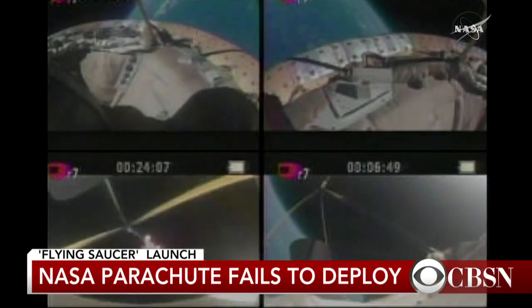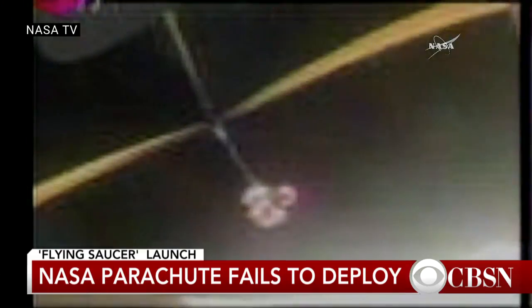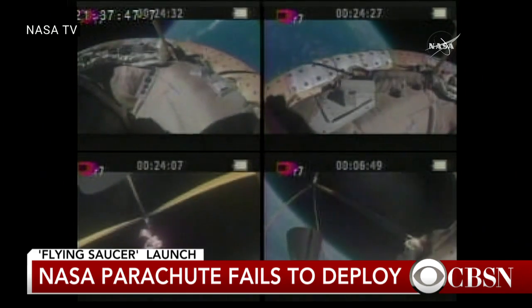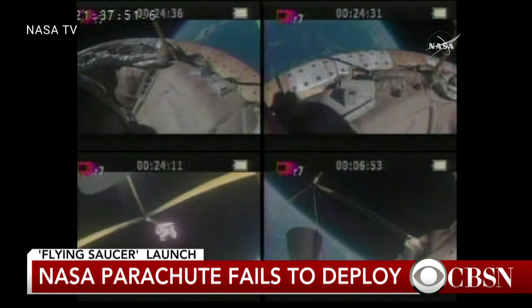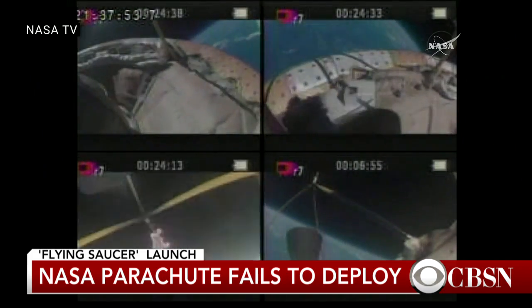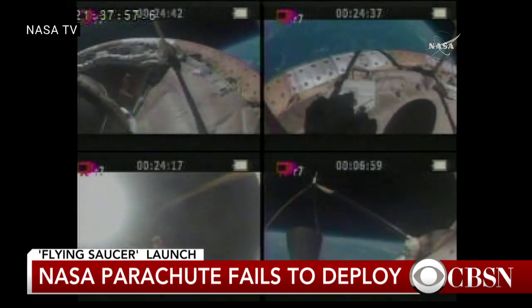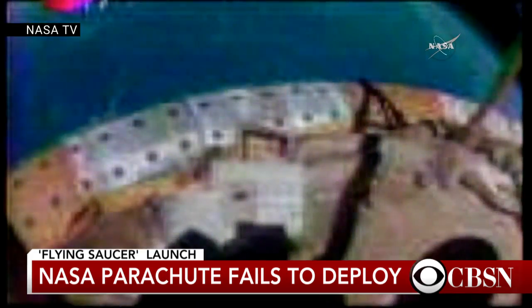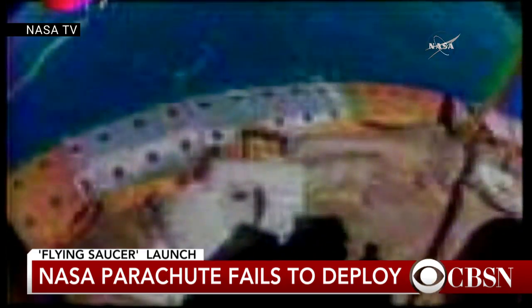Right after the launch, we spoke to CBS Space Consultant Bill Harwood. That's the second test in a row that they haven't been able to get the parachute to fully inflate in a stable fashion. When they tried this last year, the parachute disintegrated almost instantly. They made a lot of changes, thought they had those problems resolved, and then as we just saw, the parachute did not inflate this time either.